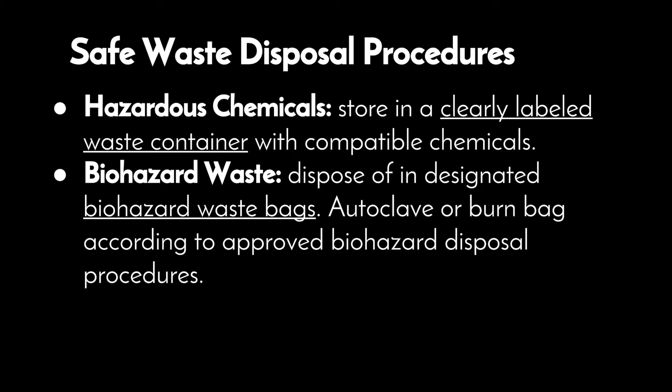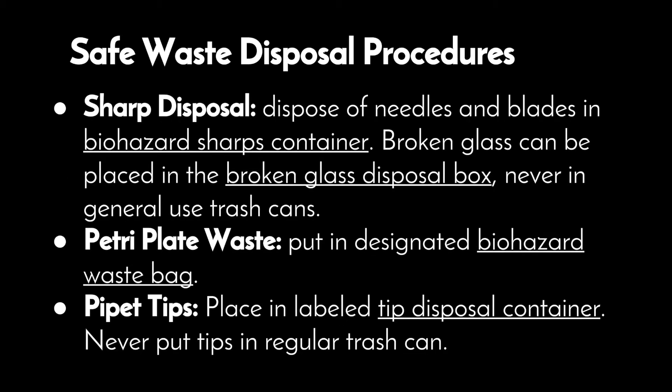For biohazard waste, dispose in designated biohazard waste bags — autoclave or burn the bag according to approved biohazard disposal procedures. For sharp disposal, dispose of needles and blades in a biohazard sharps container. Broken glass can be placed in the broken glass disposal box — never put it in general use trash cans. For petri plate waste, put in designated biohazard waste bags.